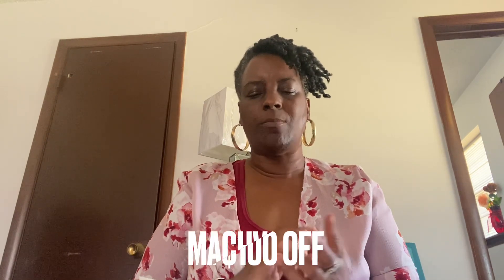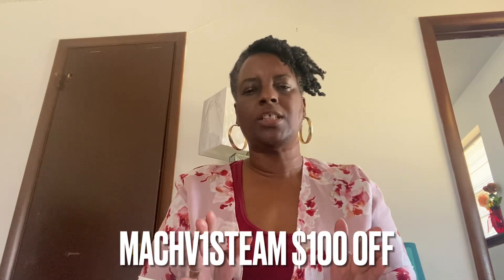And also, we have a discount code, which is MAC-V-1 Steam — you'll get $100 off. I will have that linked in the description below, so check out the description. Also, this is a sponsored video, and I really appreciate you all joining me. If you would like to get this, go ahead and go down in the description — I have everything linked for you there.